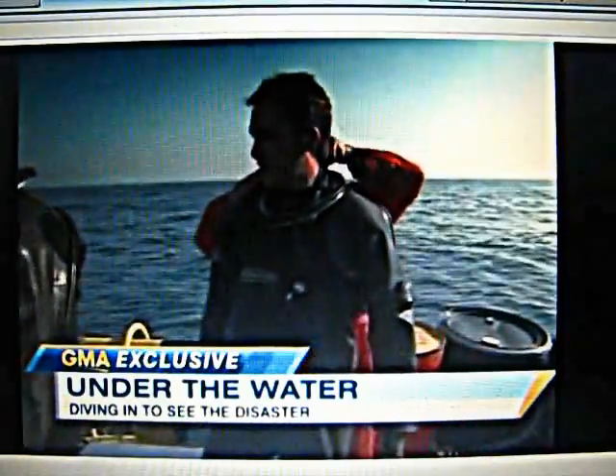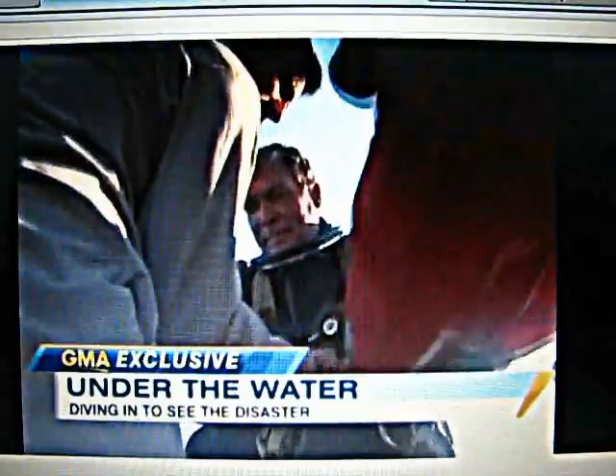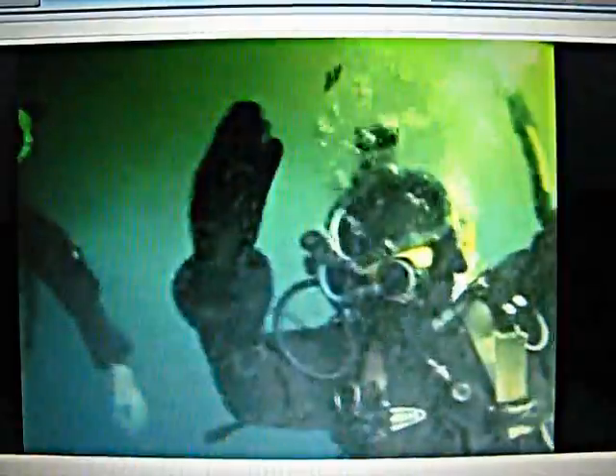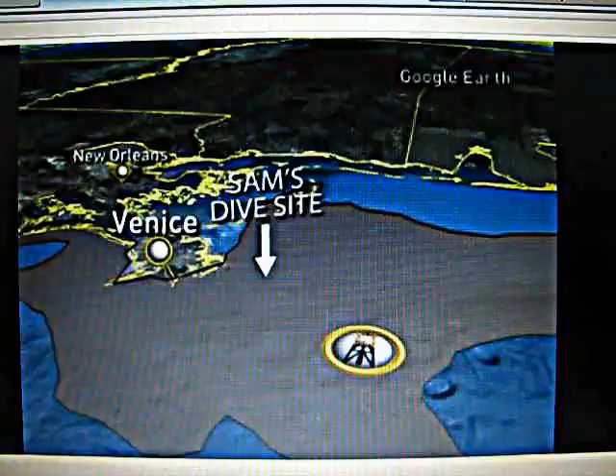Good morning, America. I invited Philippe Cousteau, the chief ocean correspondent for Planet Green and the grandson of renowned oceanographer Jacques Cousteau, on an exclusive and risky hazmat dive directly into the oil. We headed 25 miles out from the Louisiana coastline, and then more than 25 feet down.